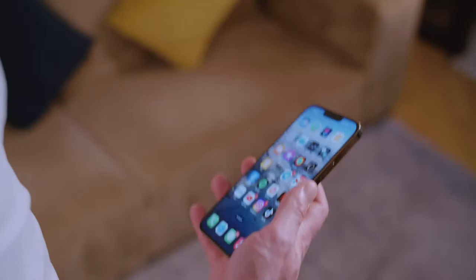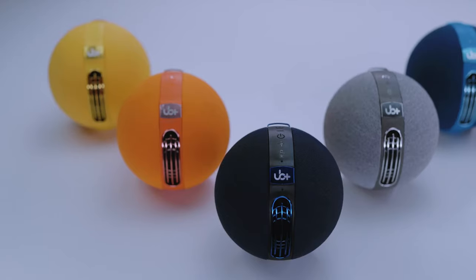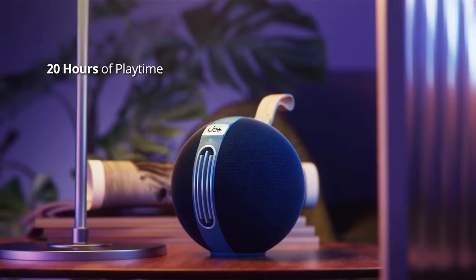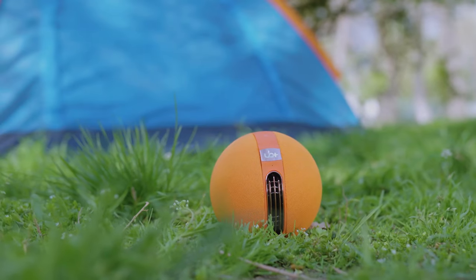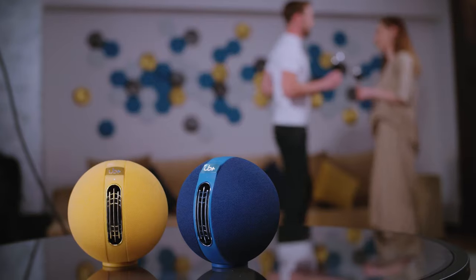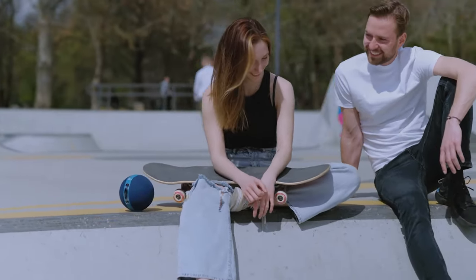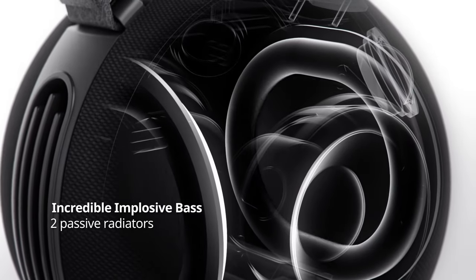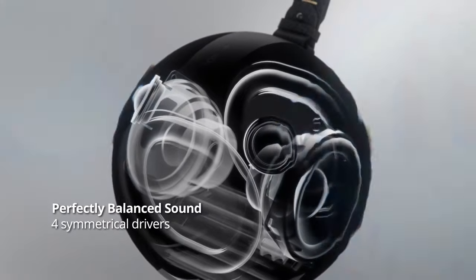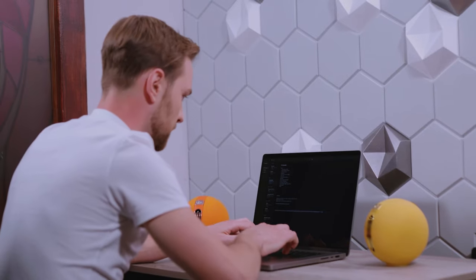The S1 Circle is IPX5 waterproof, making it your ideal travel companion, ready to weather any storm. With strategically positioned drivers and passive radiators, it creates a sonic landscape impossible to escape. Go truly wireless and amplify the party by pairing up to 8 units together. Pair two S1 Circles for fantastic stereo audio for your TV. Inside, you'll find two 2.5-inch subwoofers, dual 28mm tweeters, and two passive radiators, all delivering big sound at a pocket-friendly price.